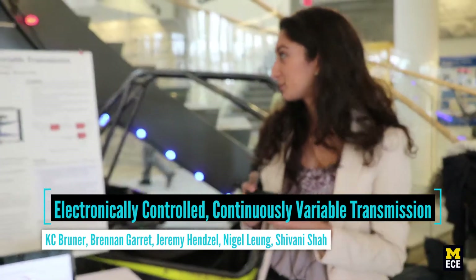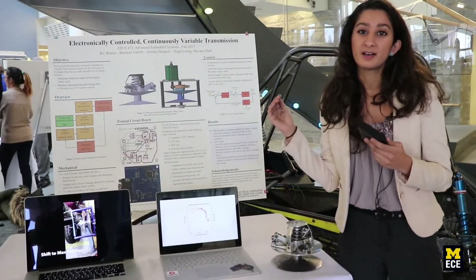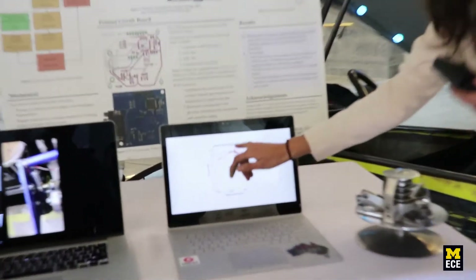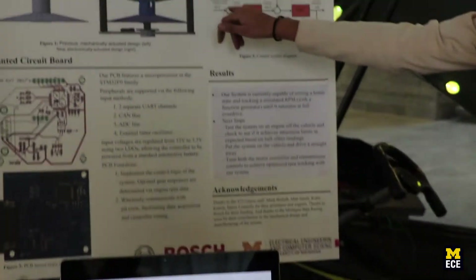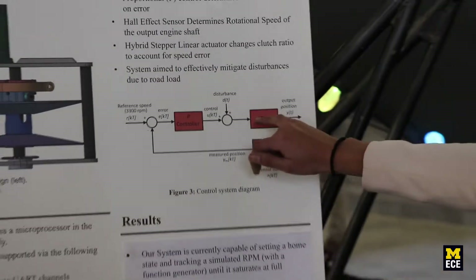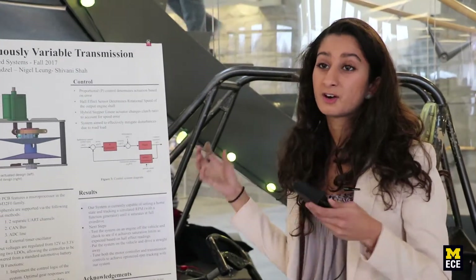For our senior design project, we chose to do an electronically controlled variable transmission for the Baja car. A combustion engine puts out optimum power at a certain rotational speed. This curve shows that at 3,300 RPM, you get the most power output. So what we designed is a system that tracks the RPM and controls the ratio of the engine to the wheel.